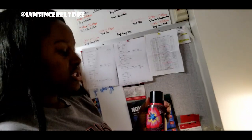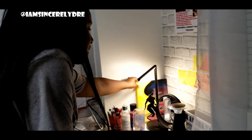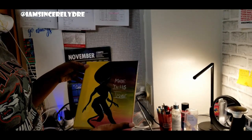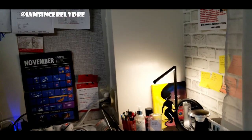I have a Victoria's Secret body spray — these don't really last long on the body but they're good for spraying around the room. There's also another lotion and a little picture that says 'made in his image.' This is my desk light that I use because I spend a lot of time at my desk — we never have the overhead light on, so that's why I have the desk light.